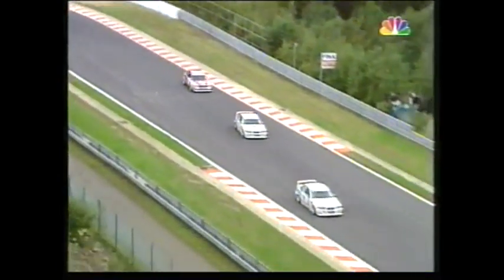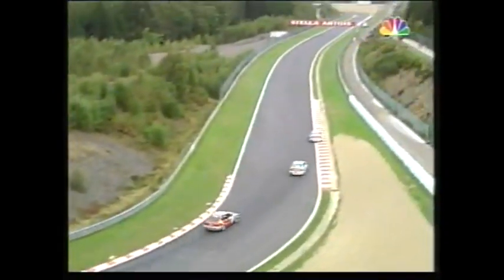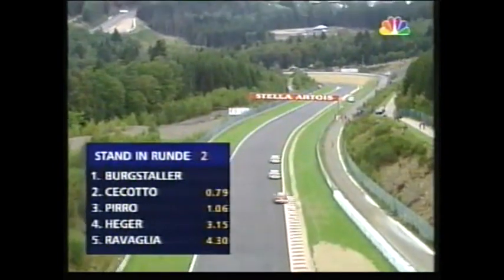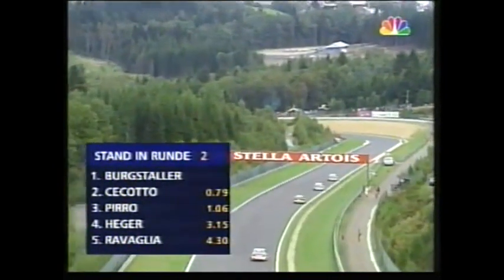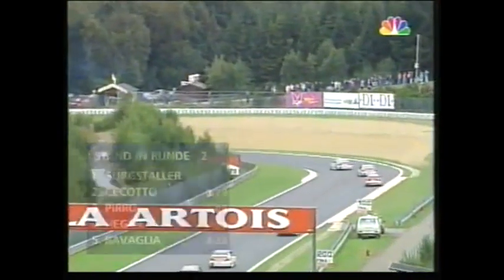But the big surprise is that Alex Bergstahler is leading this race — just see the little blue flashes on his car. Johnny Cicotto in second place, then Emanuele Pirro, and then after him we have Alfred Hager.